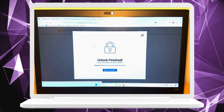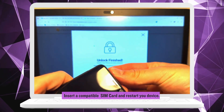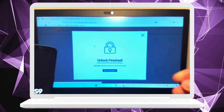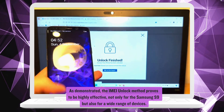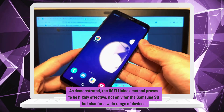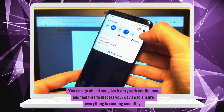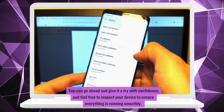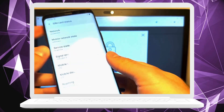And that's it, you're done. Nifty will take over and wrap up the unlocking process. Just pop in a compatible SIM card and restart your device. As demonstrated, the IMEI unlock method proves to be highly effective, not only for the Samsung S9 but also for a wide range of devices. You can go ahead and give it a try with confidence, and feel free to inspect your device to ensure everything is running smoothly. If anything trips you up along the way, don't hesitate to chat with live support — they're ready and waiting to help you out.